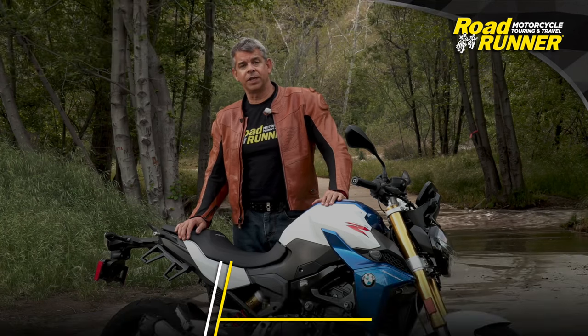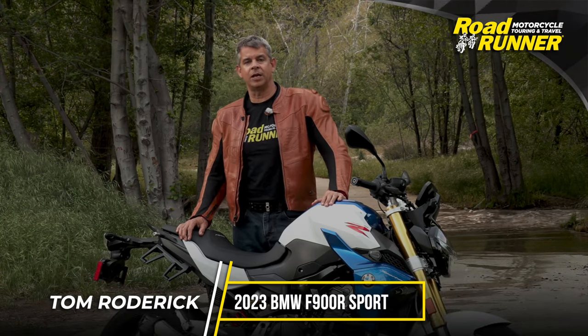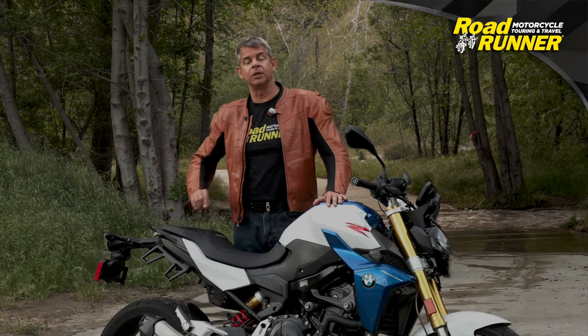Hey Roadrunner viewers, Tom Roderick here. Today we are reviewing the 2022 BMW F900R. For more reviews like this, make sure to hit the subscribe button below.